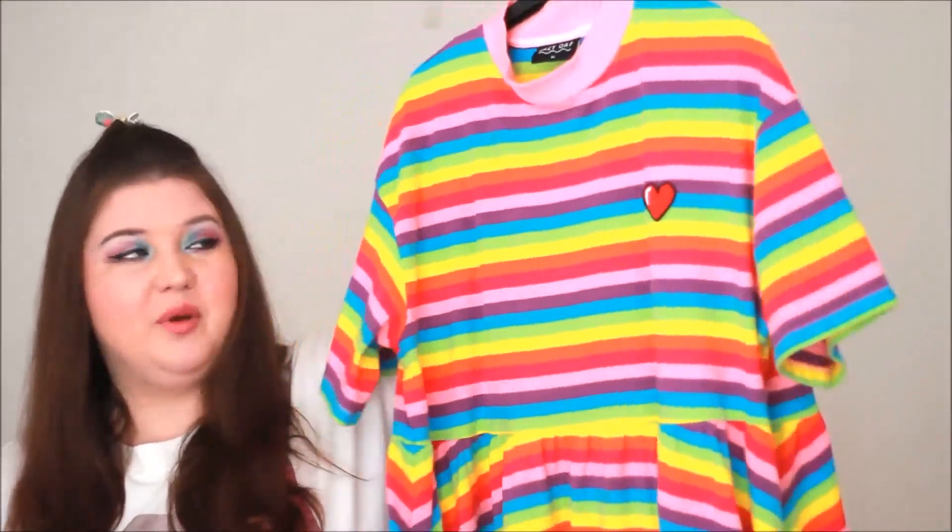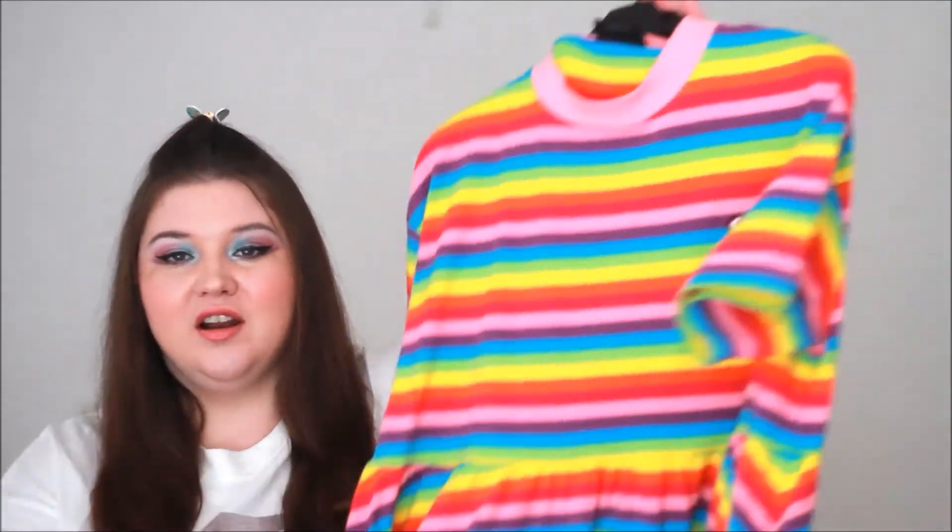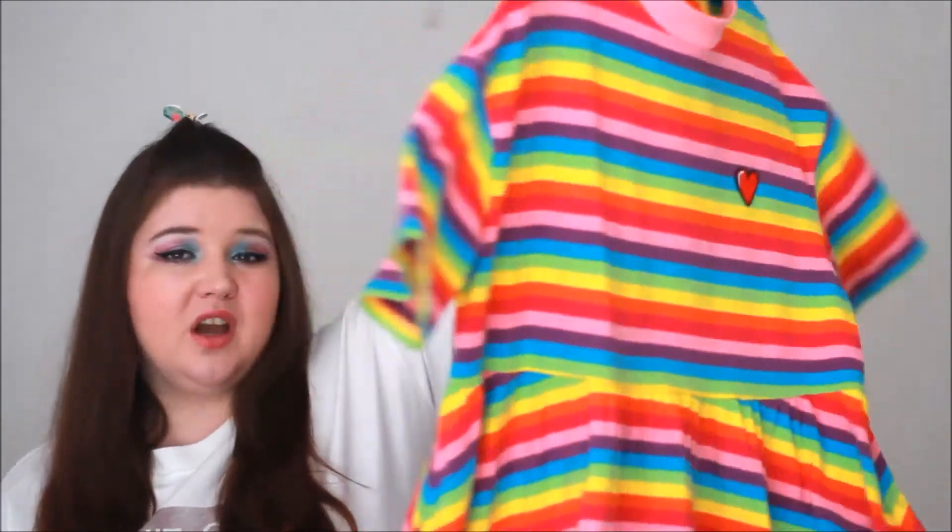I ordered these off ASOS instead of the Lazy Oaf website because if I didn't like them I could return them easily. First is this rainbow dress - a very popular item. I love the fullness of the bottom, it's got pockets, a little love heart, and such bright vibrant colors. I just adore it. When I got it I actually thought the quality was better than I was expecting.